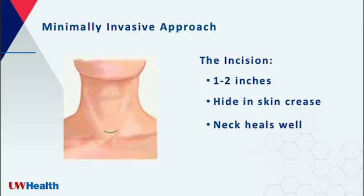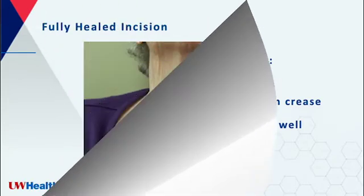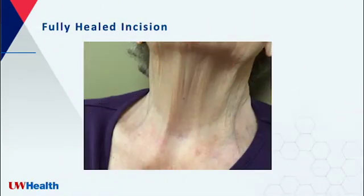We take a minimally invasive approach regardless of how many glands need to be removed. This means the incision or cut is very small, only one to two inches. We hide it in a skin crease that is hard to see once it's healed. The incision sits low in the neck as is shown here. Here is an example of one of my patients — you can hardly see her scar six months after surgery.